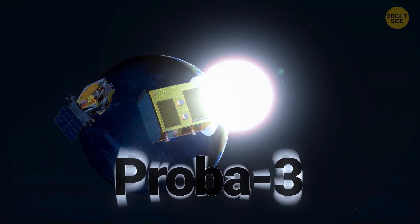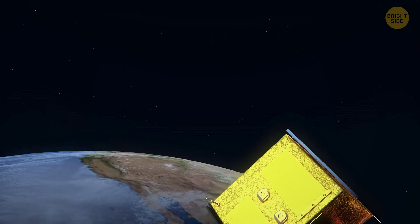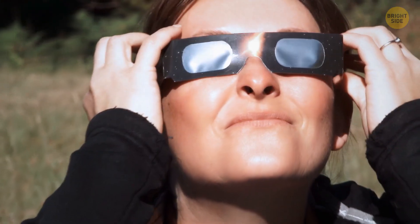Proba-3 has successfully launched and already shows promising results. It's made up of two satellites that will fly in perfect formation. Their goal is to block out the Sun in space. But why do we need that?